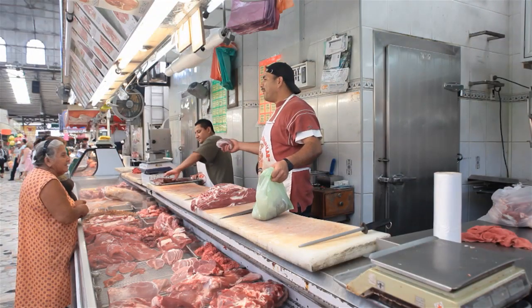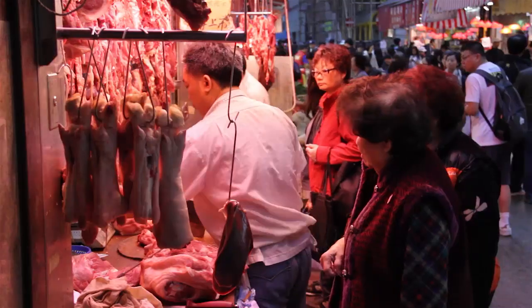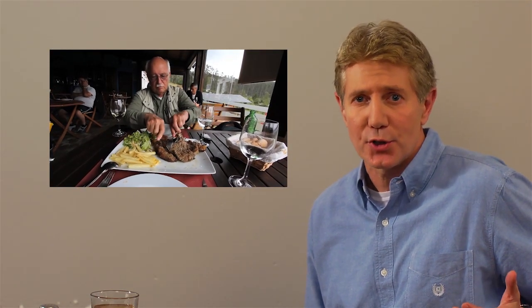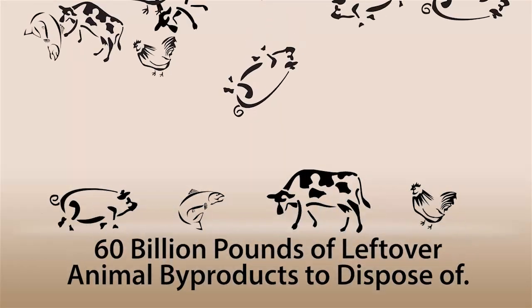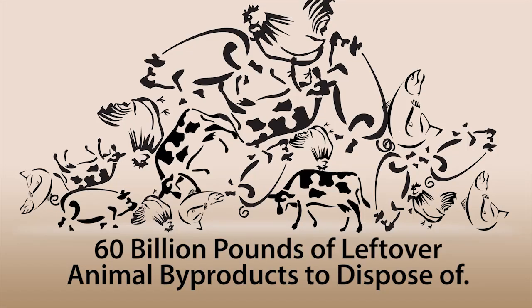Outside of the U.S. and Canada, many cuisines make use of nearly every part of the entire animal. But here in America, because of our eating habits, our customs, and our culture, we only eat about 50 to 65 percent of a cow, a pig, or a chicken. So comparing the parts we do eat to the parts we don't, that's nearly 60 billion pounds of leftover animal byproduct that we have to dispose of.